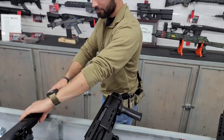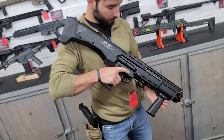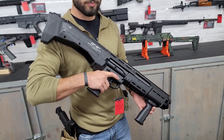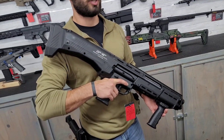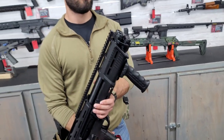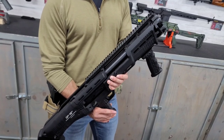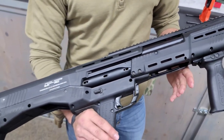The second shotgun on the list is my personal favorite — the DP12, chambered in 12-gauge. I ran over a thousand shells through it without cleaning and it ran every shot. This thing has two tubes, holding seven rounds per tube, plus two in the chambers, for about 16 rounds total. Unlike most shotguns with one barrel, this has two — you can pump it, shoot once, then shoot again before needing to pump again. It's also not that heavy; most of the weight is in the rear, similar to an IWI Tavor.